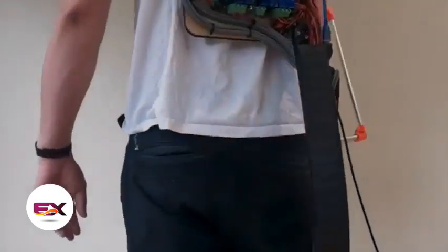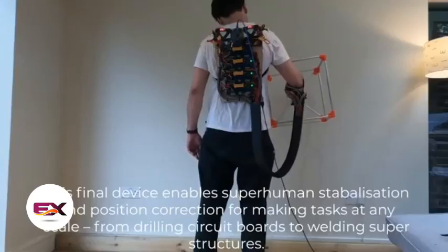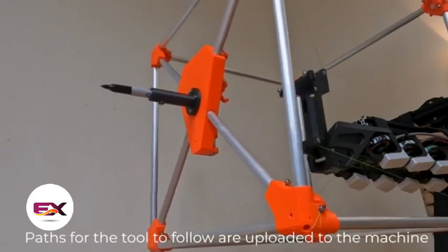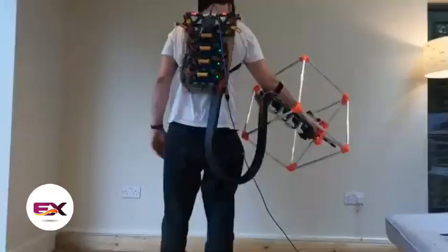The goal is to make the machine compatible with various tools, enabling craftsmen to tackle complex tasks effortlessly. Additionally, Mallinson intends to incorporate virtual-reality technology.